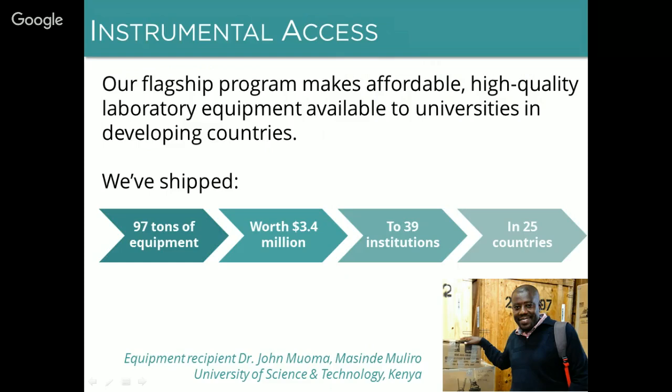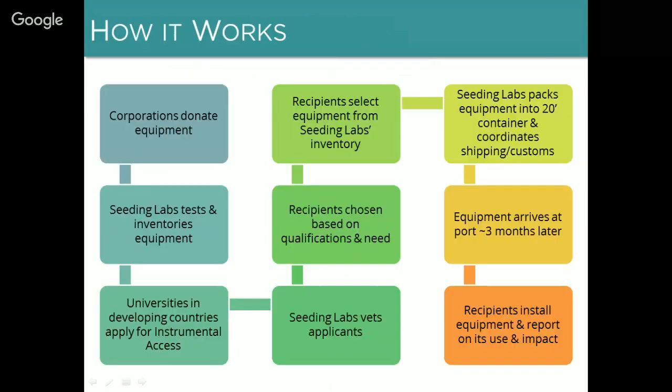Today through Instrumental Access we've shipped 97 tons of equipment worth about $3.4 million dollars to 39 institutions in 25 countries, and we're just getting started. This year, 2016, is on track to be our biggest year ever — we're planning to make shipments to 16 new partners selected last year.